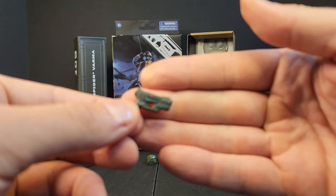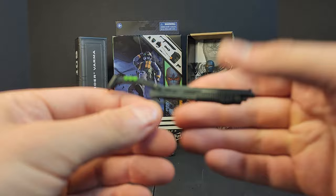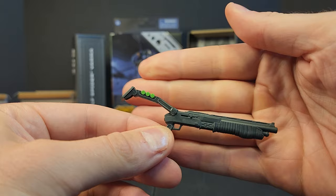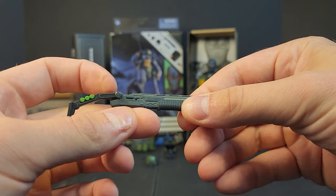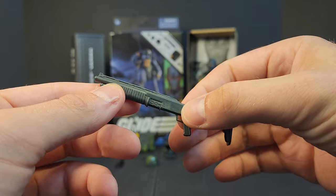You get the dreaded Wave One Series One pistol — boring. You also get Lieutenant Falcon's shotgun, which is a fun shotgun. However, mine is assembled with this piece the opposite of how Falcon's is, so it can't fold. I might just pop it apart and work it that way. You've got your port for blast effects but no other color on the pump or anything like that.